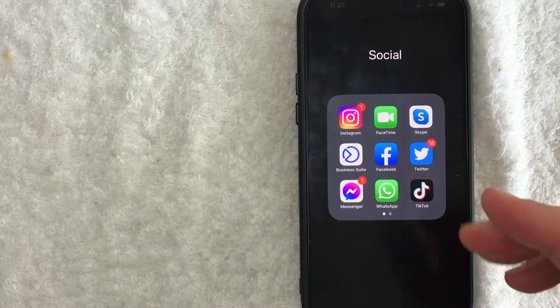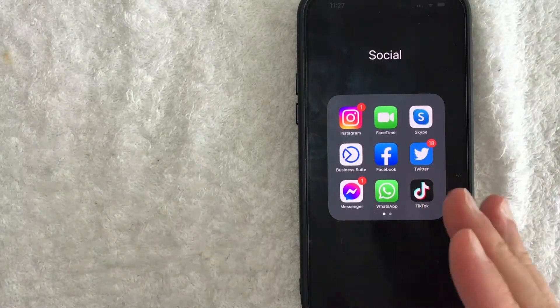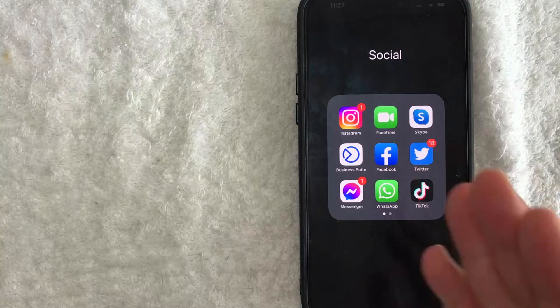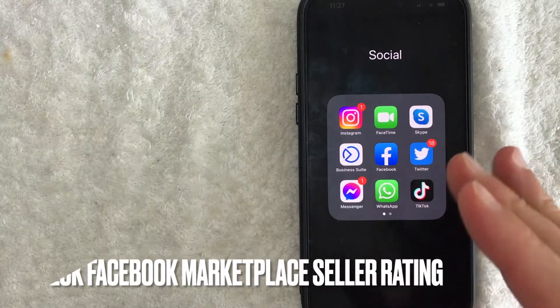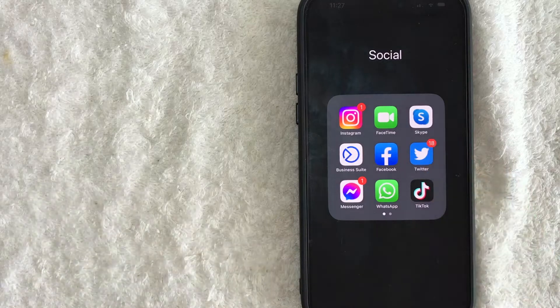Hey, welcome back guys. So today on this video, we are talking about Facebook Marketplace and more specifically, I'm going to quickly answer a question I keep getting a lot on my other video — and that is how do you check a Facebook Marketplace seller rating? So let's go ahead and talk about this.